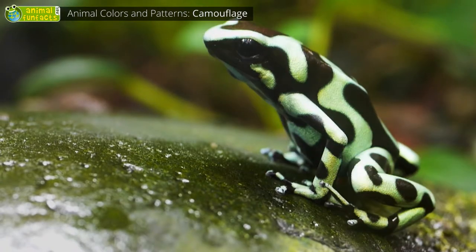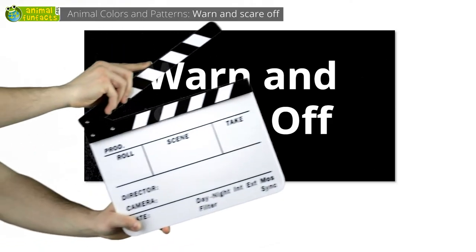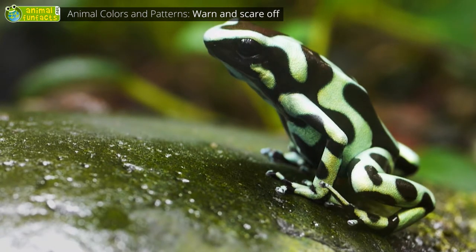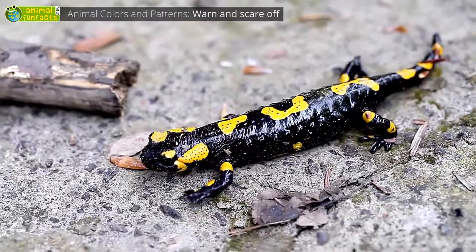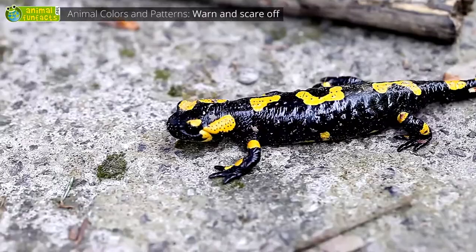Are there even more reasons why animals are so colorful? Forget about camouflaging colors — say hello to warning colors! The poison dart frog uses its color to tell you it is poisonous. The black and yellow colored fire salamander also indicates that you should stay away if you want to avoid trouble.